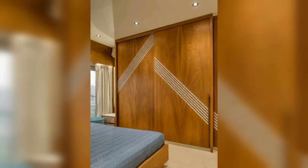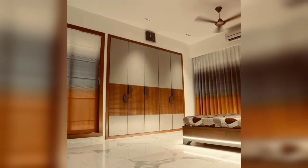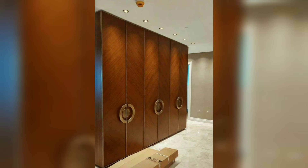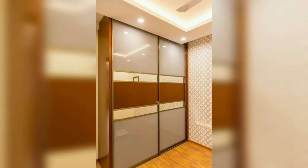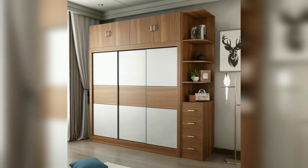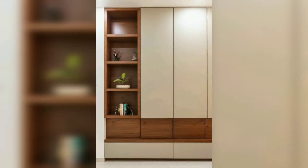Welcome, my lovely viewers. I hope you are all doing great. Today in this video we will talk about wooden wardrobe ideas for your home decoration. As you know, a wardrobe is a very important part of your home decoration, and this will be according to your needs and space specifications.